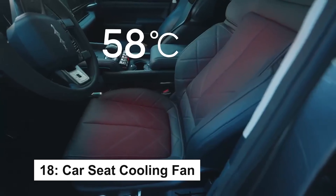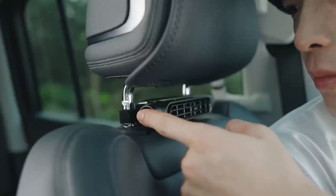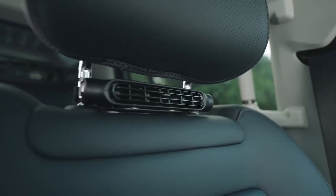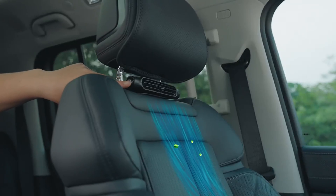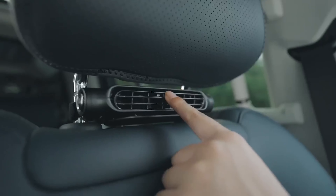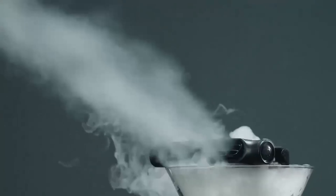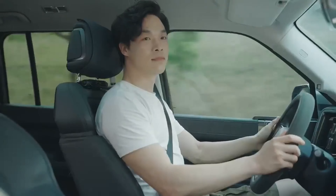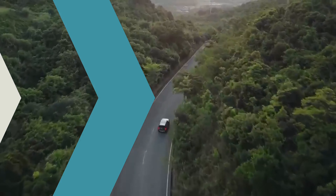The car cooling fan features three adjustable speeds to quickly remove hot air and cool rear seat passengers or pets, even when the AC is weak or off. The low-noise fan ensures a quiet ride while providing effective air circulation, reducing moisture, odors, and smoke. Easy to install with Velcro fixation, it fits all vehicle types and plugs into a Type-C charge socket. Enjoy a cooler, more comfortable ride with this powerful yet compact car fan.